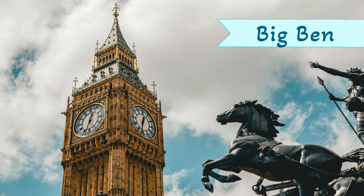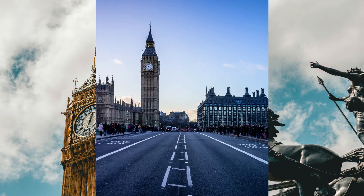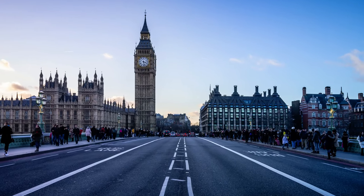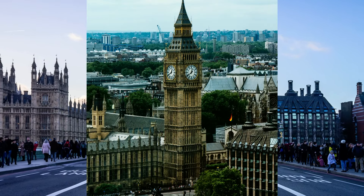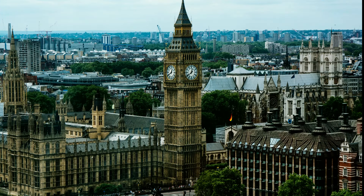Can you name this building? It's Big Ben! Big Ben is the name given to the huge bell in the clock at the top of the Houses of Parliament.